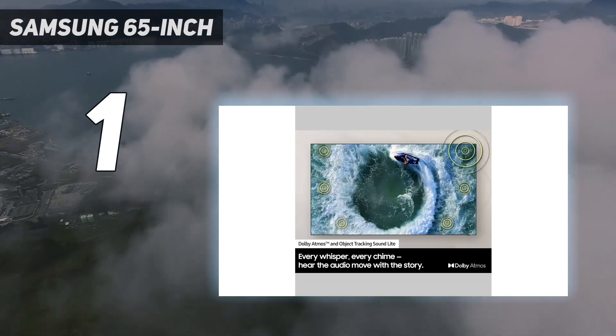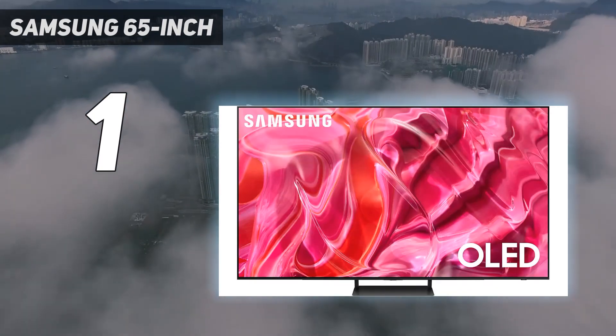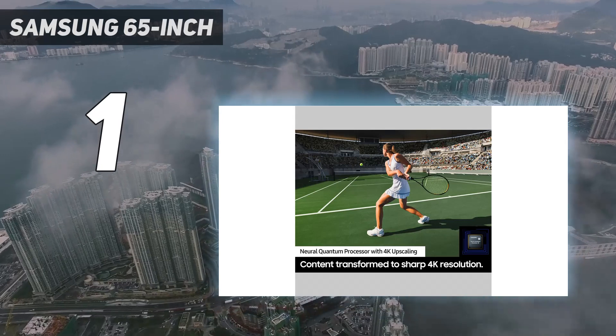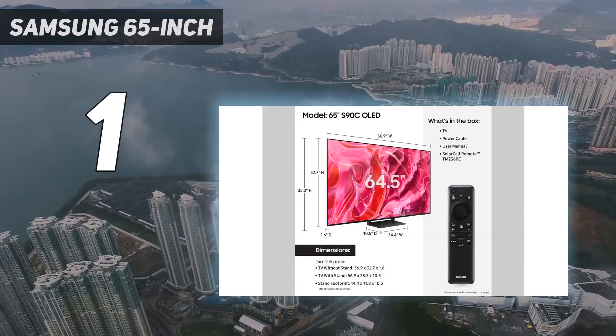If you're looking for something even better, the Samsung S95C OLED is Samsung's 2023 flagship option and is an amazing TV. It's brighter than the S90C, but for most people, it's not worth the significant price premium over its lower-tier sibling.